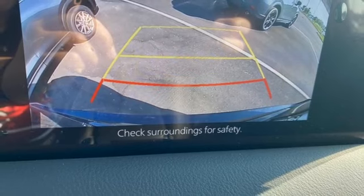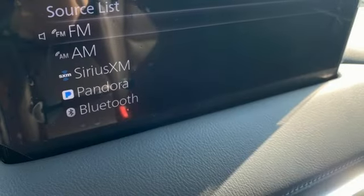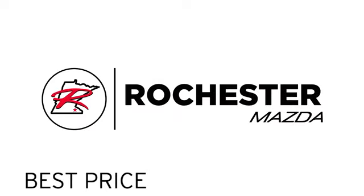Proximity key, voice activation, express open sliding and tilting sunroof, wireless phone connectivity, and automatic transmission. Take it for a test drive today — experience the difference at Rochester Mazda, where you get our best price, bottom line.